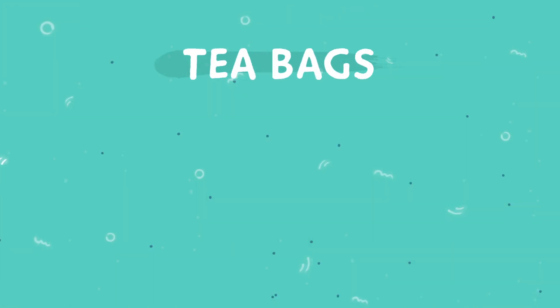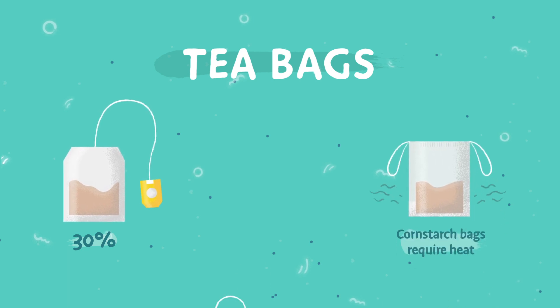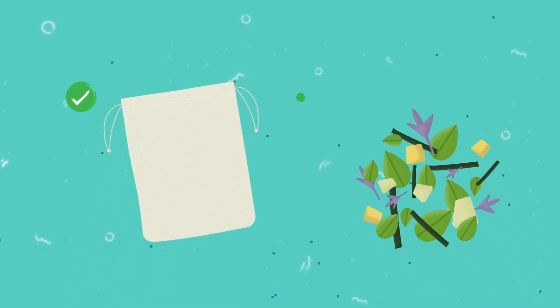Take teabags. Typical teabags contain as much as 30% heat-resistant plastic. And most pyramid bags are almost completely plastic. The best options are stitched muslin bags or loose leaf tea.